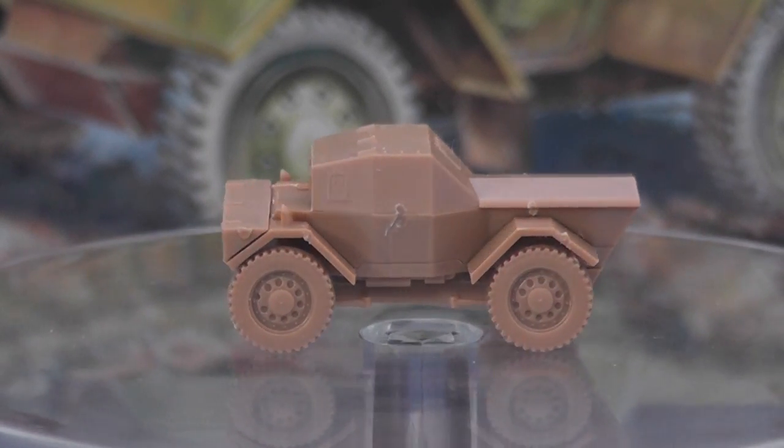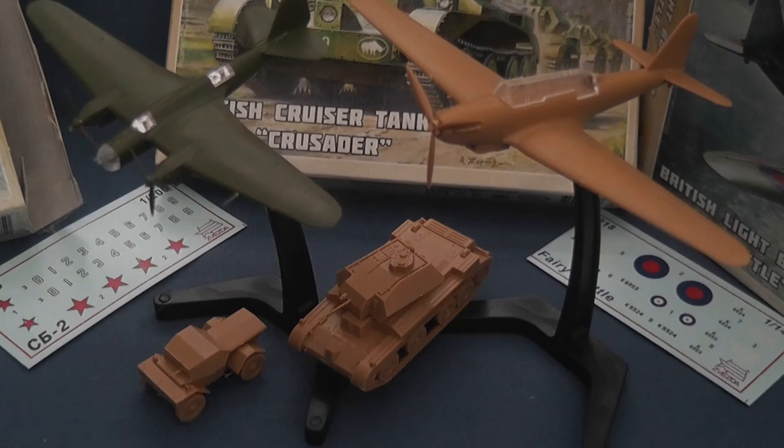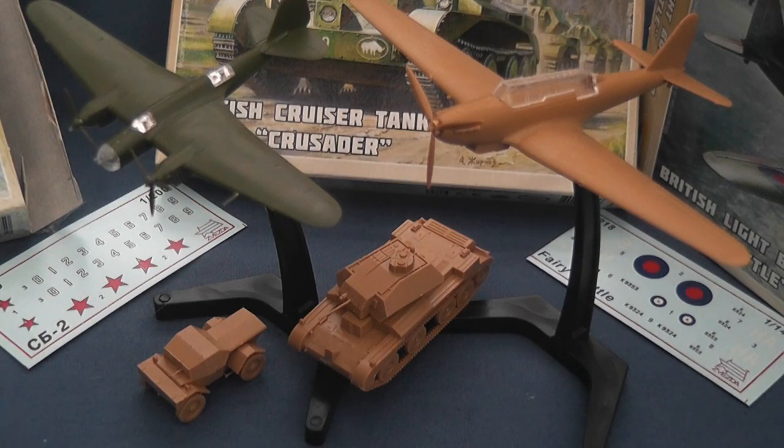All in all, Zvezda's latest releases for Art of War support the early war British player on a limited budget. Sure, there are some inconsistencies here, but you really can't go wrong for £3 a pop. Versatile, lightweight and quick to build, you couldn't be getting a better stocking filler.